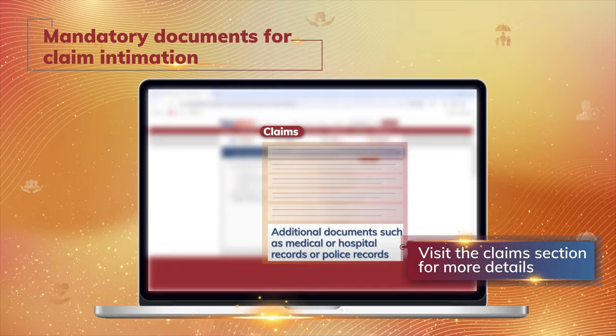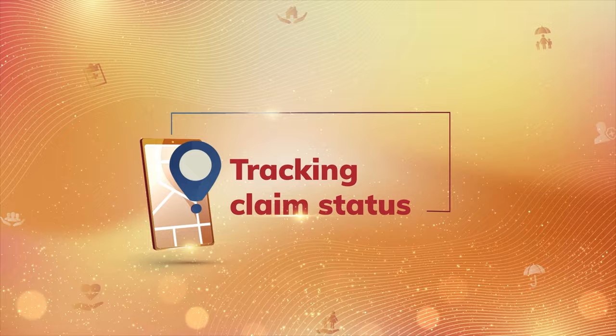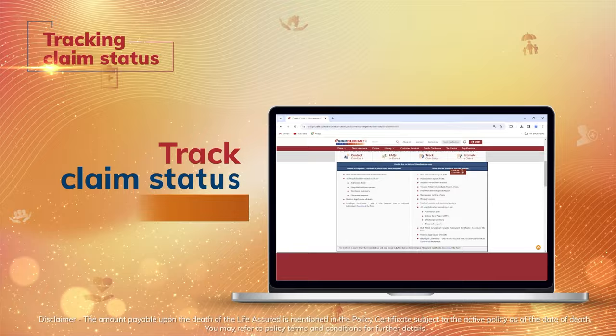Once all documents are submitted, a unique claim ID will be shared with the nominee via email or SMS. The claim status can be tracked real-time on our website by using this claim ID.